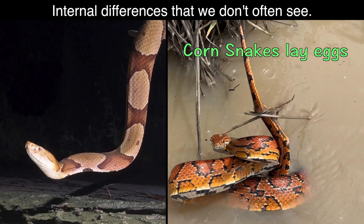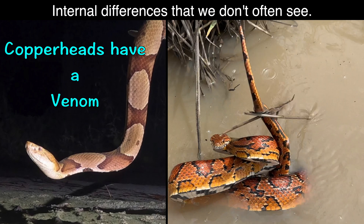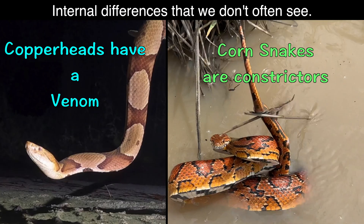Corn snakes lay eggs, but copperheads give live birth. Copperheads are venomous snakes with fangs that deliver a toxin to help disable live food and to discourage predators. Corn snakes have tiny teeth that help them catch and hold prey as it is constricted.